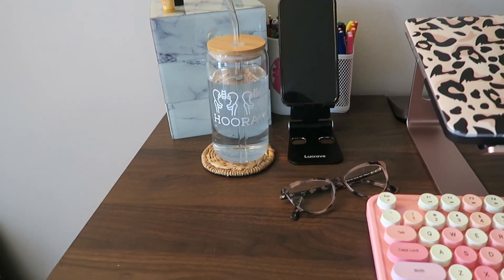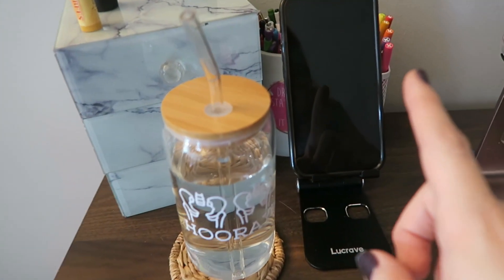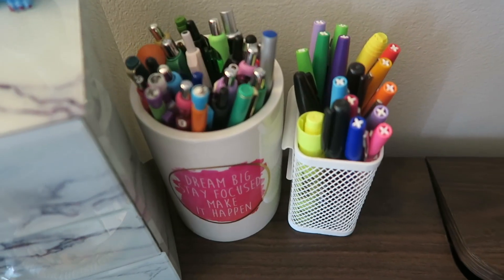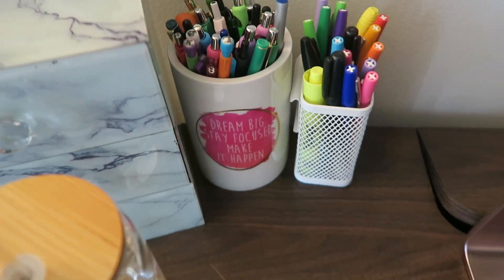Before I get started, I wanted to show you guys my desk setup because it's really cute and really satisfying and it's motivating me to actually want to sit down and do work because I've been on winter break for quite some time. So starting over here I have my glasses, I have my phone in this little holder so it's easily accessible, all of my favorite pens, markers, highlighters, all of that.